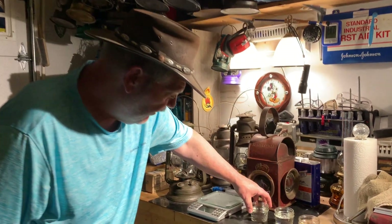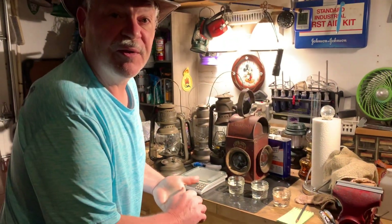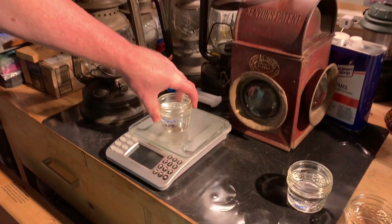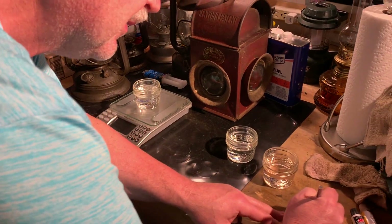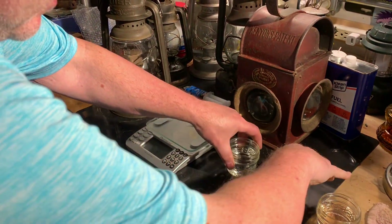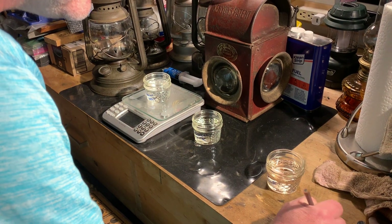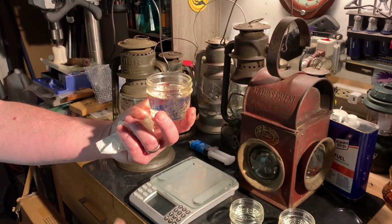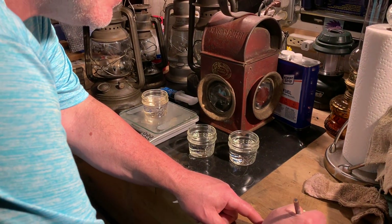I went ahead and filled them up about as equally as I could to the bottom line, but I wasn't sure they were all exactly equal, so I grabbed a scale to take weights. Measuring in grams: our Crown 1K is coming in at 184 grams. Our Clean Heat is at 185 grams — pretty close for by eye. And our pump kerosene — you can notice it has a little bit of an amber tinge to it — comes in at 187 grams. We're really all close here, and that's a great starting point.